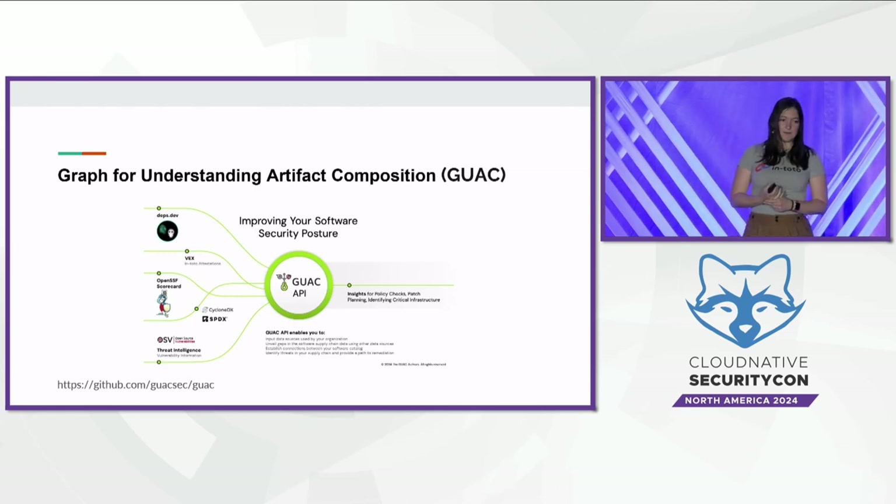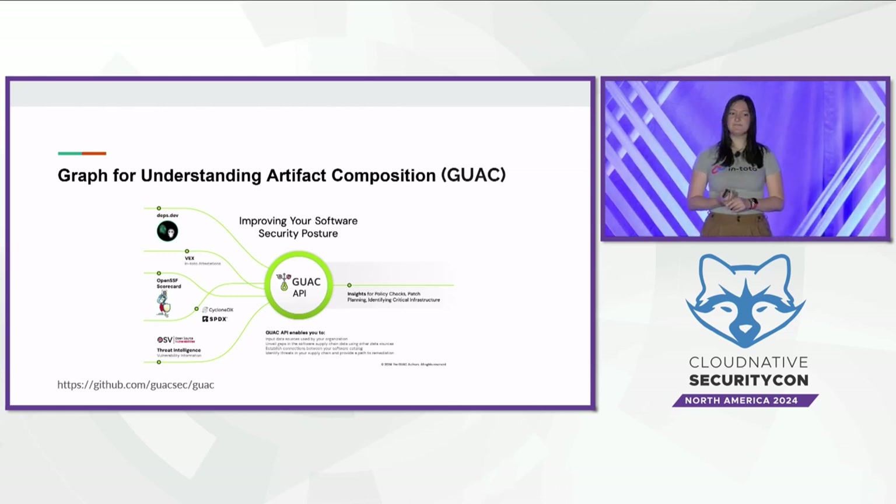Next is GUAC, or Graph for Understanding Artifact Composition, which aggregates software supply chain metadata. This aggregated information allows you to query the graph for data about the software supply chain and answer questions like: which dependencies in my supply chain are unmaintained, or am I actually impacted by a compromise somewhere in my supply chain?